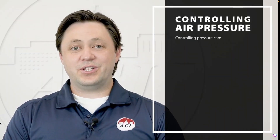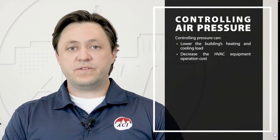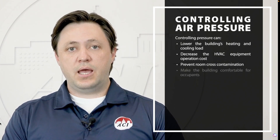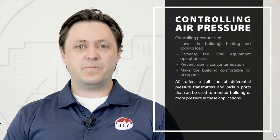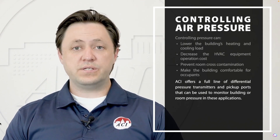Controlling the pressure can lower the building's heating and cooling load, decrease the operational costs of the HVAC equipment, prevent room cross-contamination, and make the occupants in the building more comfortable. ACI offers a full line of differential pressure transmitters and pickup ports that can be used to monitor a room or building's pressure for these types of applications.